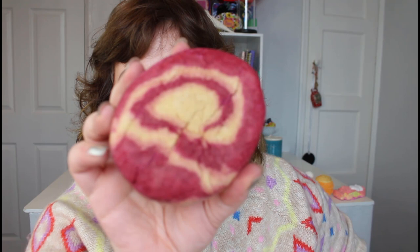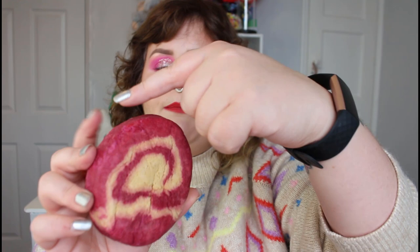My favorite bubble bar is back — it's Cinnamon Roll, which smells like Hot Toddy. It is spicy, winter warming, and absolutely delicious — almost like spicy cola cubes. It's beautiful burgundy with gold inside, turning the bath a shimmering wine color. I'd get three baths out of this — snap a bit off, crumble it under the hot tap and you'll get loads of fluffy white bubbles and that shimmering burgundy water. This one is £6.50.